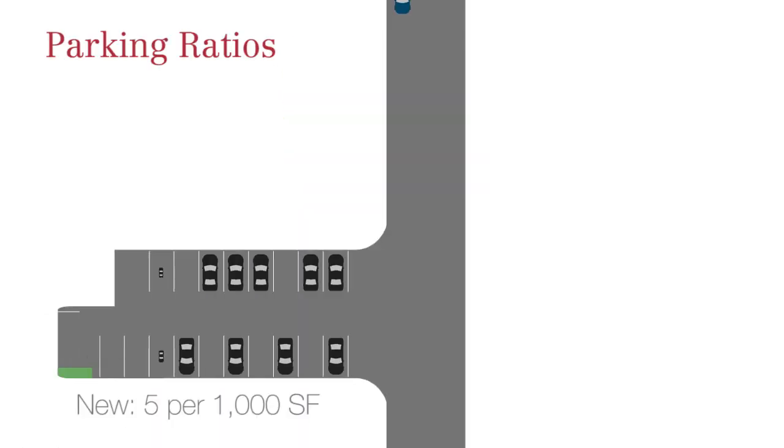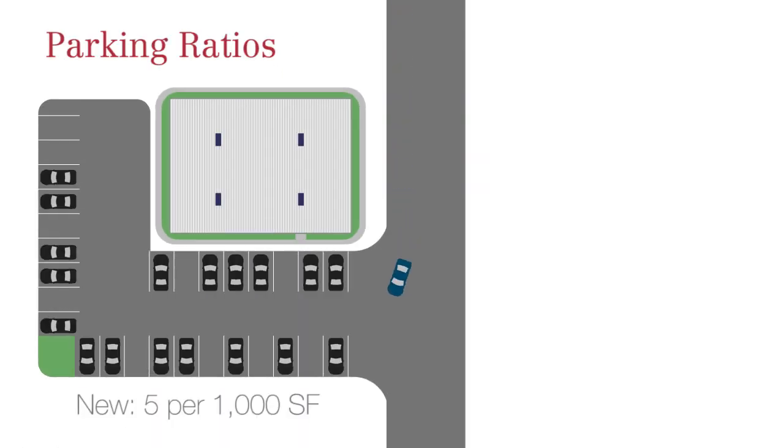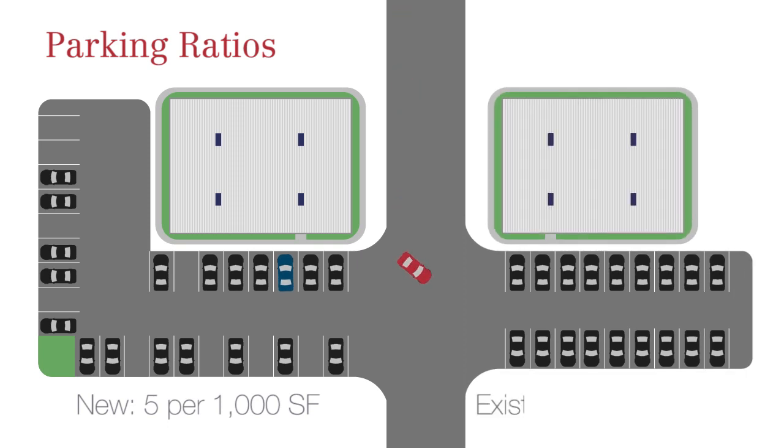The majority of build-to-suits completed over the past few years are being parked at a ratio of five per thousand, opposed to the older buildings that can only accommodate a three to three and a half per thousand parking ratio.